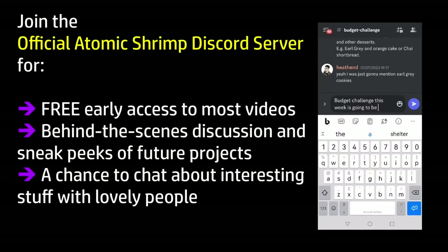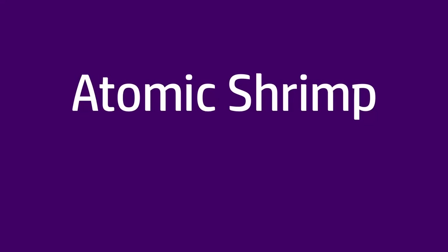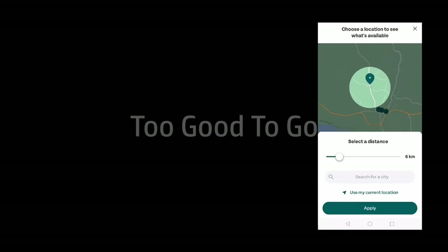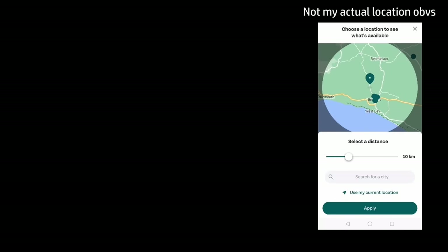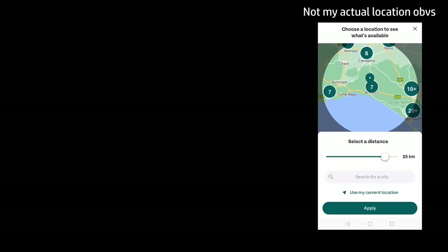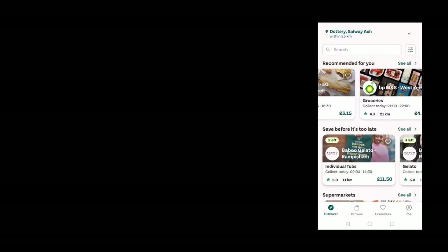Today's video is a limited budget meal preparation challenge with a difference. I'll be using the Too Good To Go app for most of the shopping. A lot of people have suggested something like this. I'm not sure how it'll work out because I live a little bit out in the sticks, and this app probably works better or yields more choices in urban settings. I had to set the search radius to the maximum, and the travel cost to pick up my surprise bag will not be part of the budget.